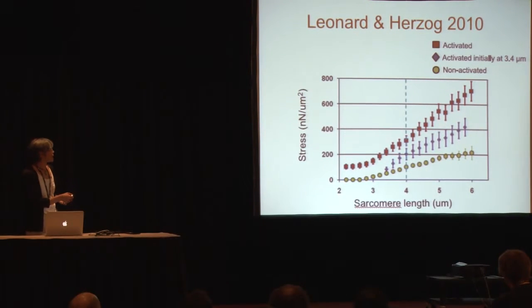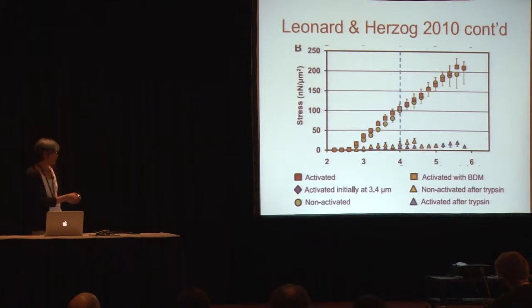Leonard and Herzog showed in 2010, in single muscle myofibrils, some interesting results. They took a single myofibril and stretched it to really long lengths — four microns represents the length at which the myosin motors can no longer interact with the thin filaments because there's no overlap. What they showed is that at these long muscle lengths, there's still a really big difference in stiffness between a passive myofibril and one that's been calcium-activated, suggesting there's a spring in muscle that's activated by calcium. They further showed that if you digest the titin with trypsin, you completely eliminate this spring element.